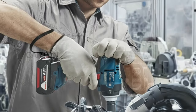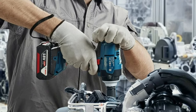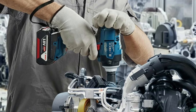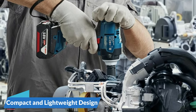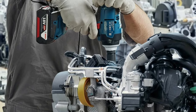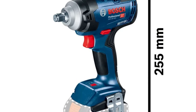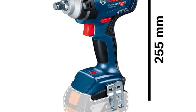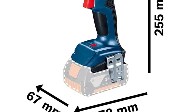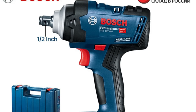The 18V Brushless Lithium technology ensures efficient and durable performance. This advanced motor design not only extends the tool's lifespan but also maximizes power output for consistent and reliable results. Weighing in at just 1.25 kg with dimensions of 255×172×67mm, the GDS 18V 400 is engineered for ease of use. Its compact size allows access to tight spaces, while the lightweight design minimizes user fatigue. The impact wrench is tailored for a variety of DIY tasks, from assembling furniture to tackling automotive projects.